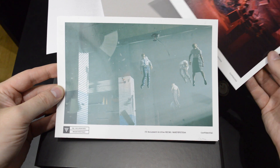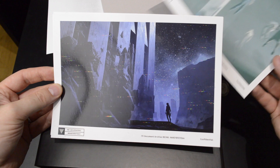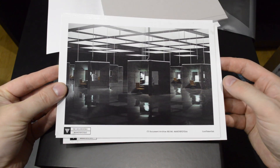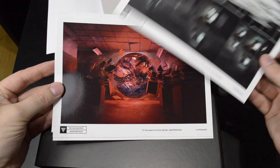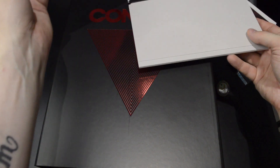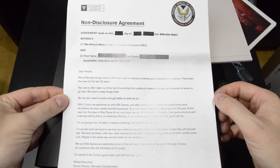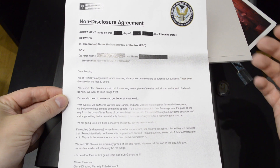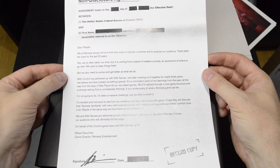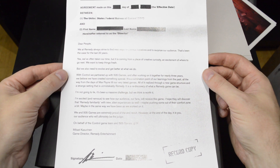So these are strictly confidential FBC photographs — four of these. Here we have a non-disclosure agreement, again written in in-universe style with some redactions. And here we have a message from the game's director, Mikael Kasurinen.